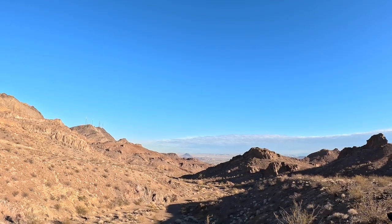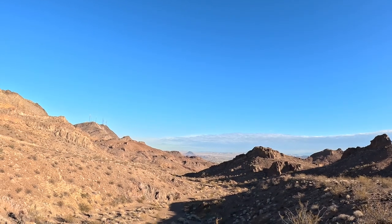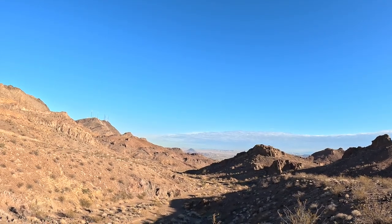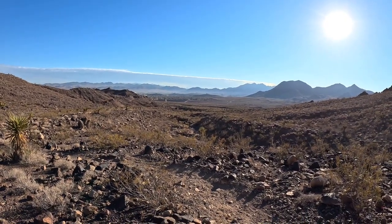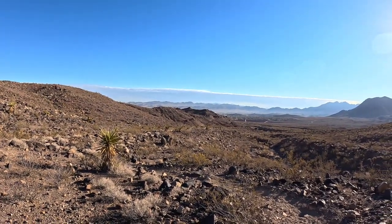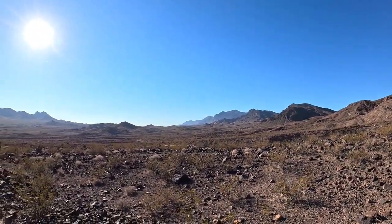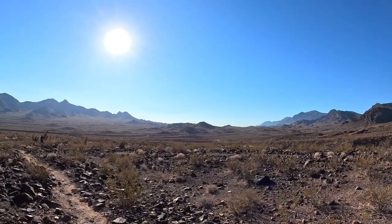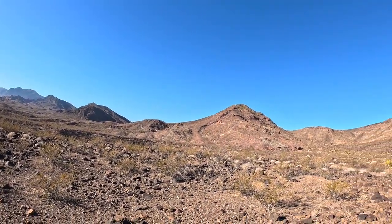We've climbed quite a bit this last quarter mile or so. Here's the view — we're not at the top yet, so we've still got a ways to go. That's Henderson, and there's Boulder City on the other side of the mountains. We're probably about a mile and a half in, so I think we're about halfway through, and it's so pretty through here. We talked to a woman and she said yeah, these trails go forever — you can do a whole marathon through here. It's just the beauty of the desert.